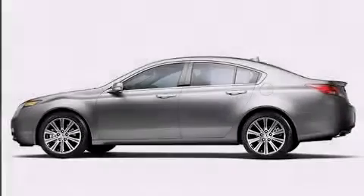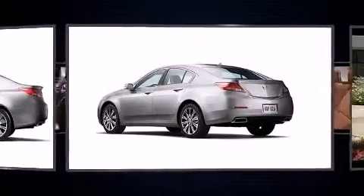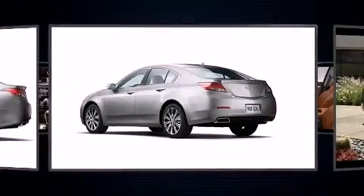Sensibility and practicality define the 2014 Acura TL. This four-door sedan offers the latest in technological innovation and style.